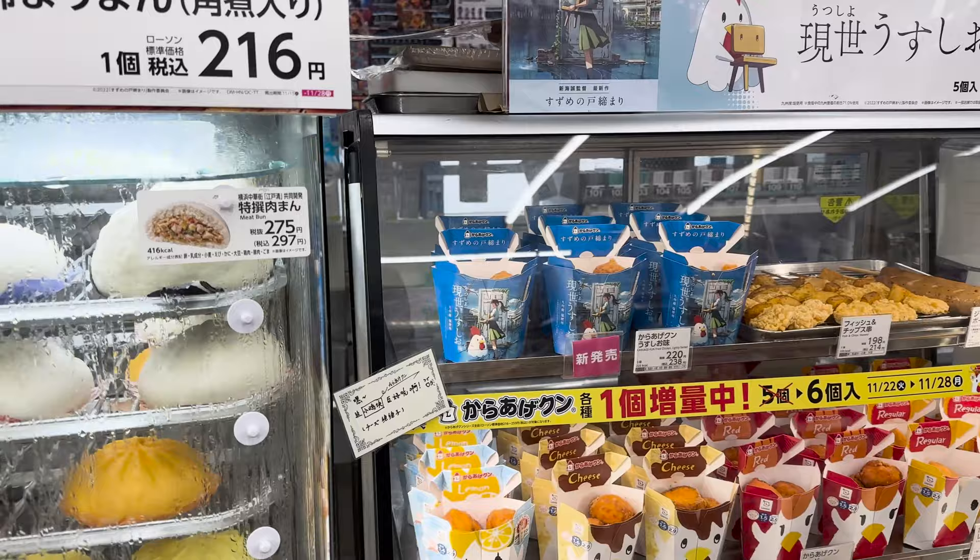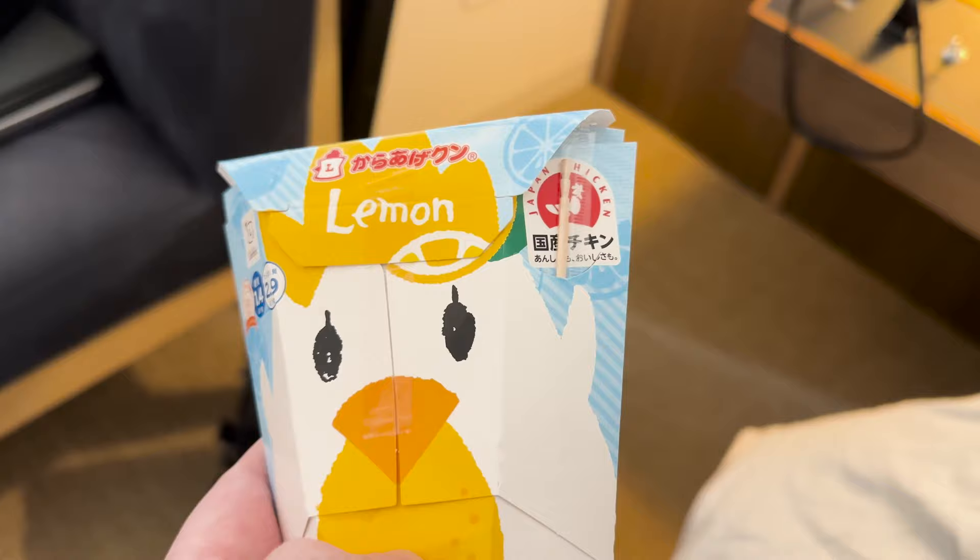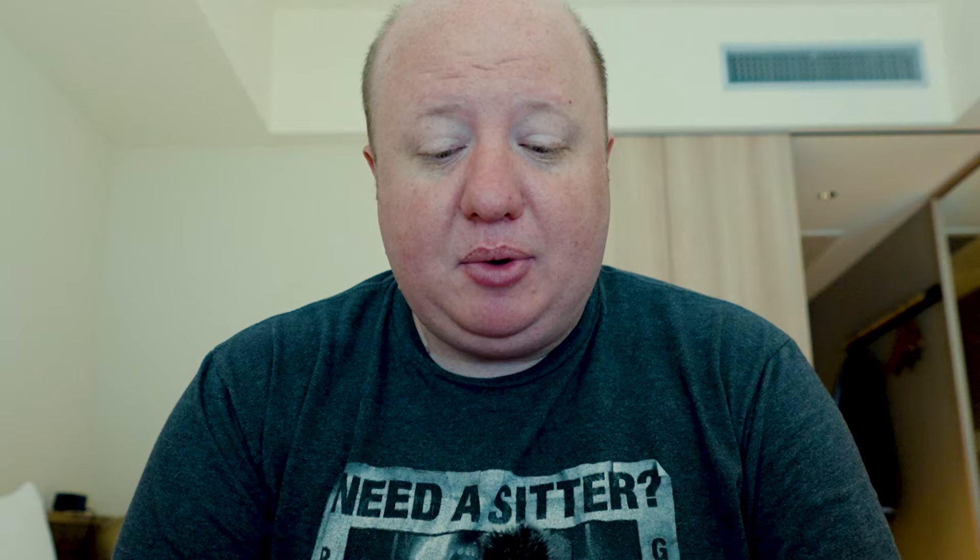I actually probably should have started with this next item because it was warm and it's been sitting next to cold stuff. In their little hot cabinet they have a bunch of different fried chicken options, some looked like fried cheese, a sausage, a bunch of different things. This one had a couple different flavors — lemon, red which I'm assuming is spicy, and their standard flavor. There are also reheating instructions on the back, but I don't have a microwave. They give you a little toothpick to get the chicken out.